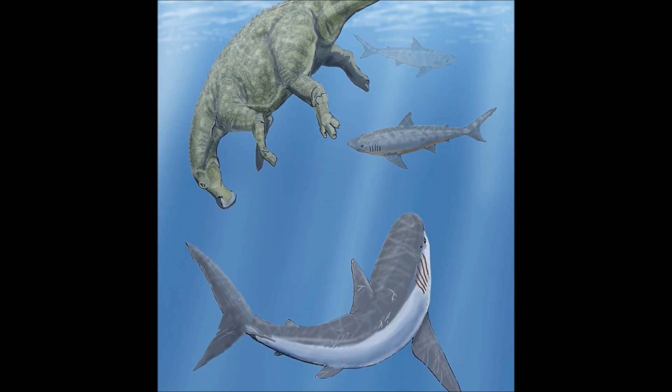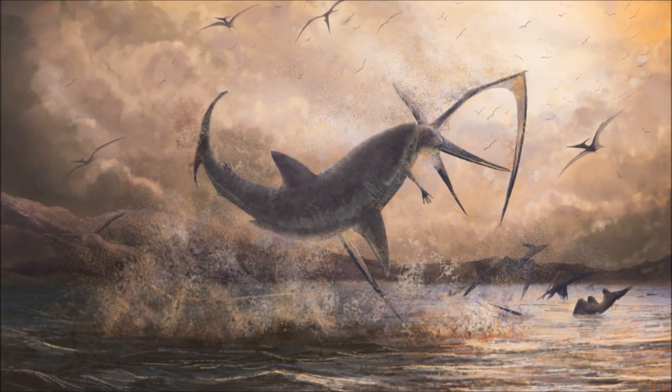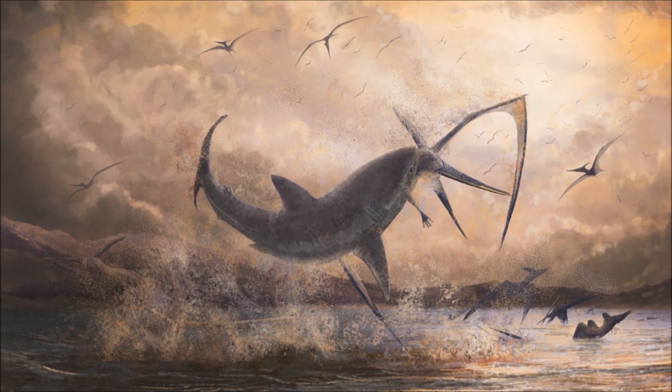Even each other. Always present are the sharks — from medium-sized scavengers like Squillacorax to the much larger Cretoxyrhina, generalist predators that fill roles similar to many modern sharks.